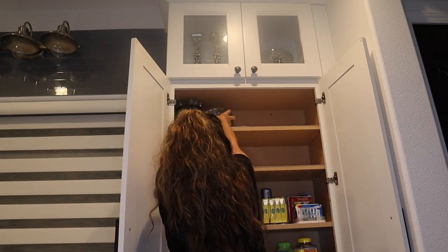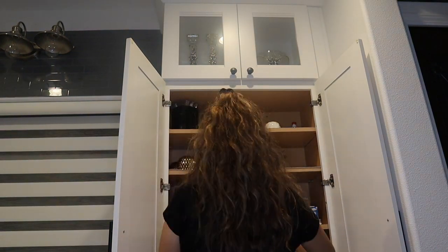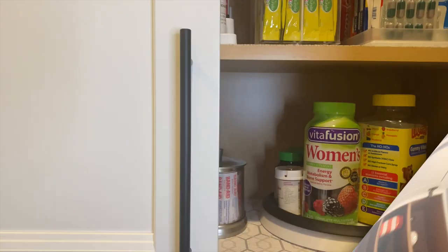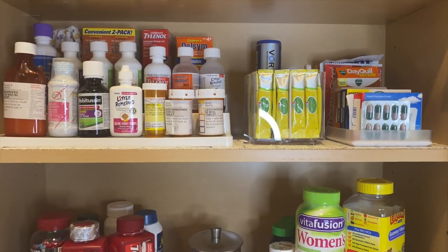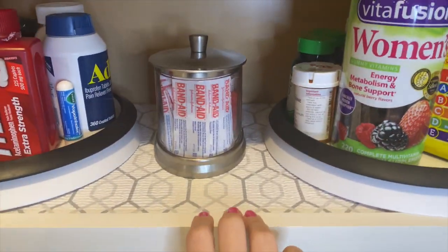I'm putting all the things that I barely use on the top shelf. And this is the end result — I'm so excited that I finally have an organized medicine cabinet. If you guys have any other tips, please comment below.